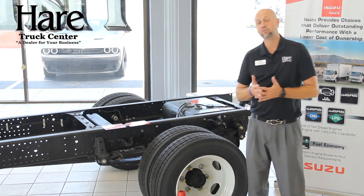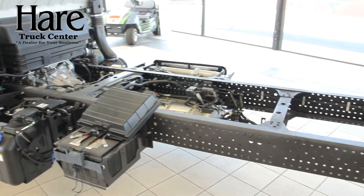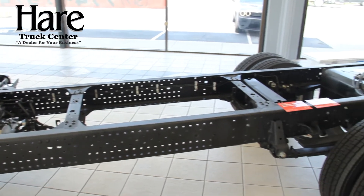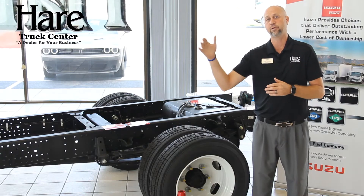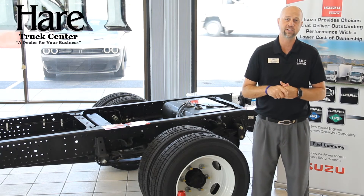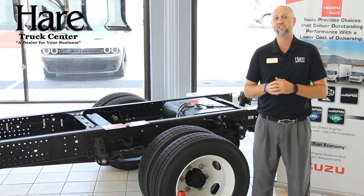The Isuzu N-Series comes in a variety of wheelbase sizes, giving you plenty of options for body choices — ranging from a 109-inch wheelbase up to a 212-inch wheelbase in our NRR model, supporting body lengths from 10 feet up to 24 feet. And now with the Isuzu F-Series, you can go up to a 30-foot body on a 25,900 lb. GVW.